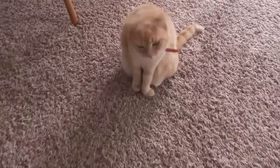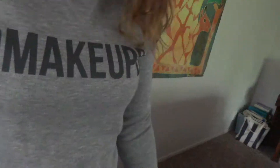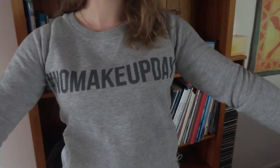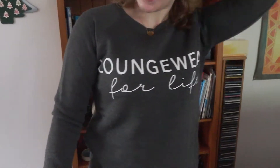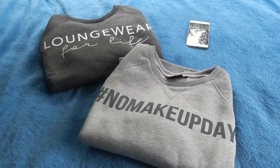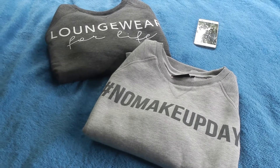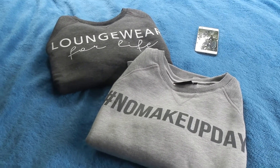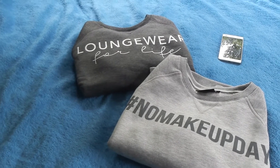Oh hello, what are you doing? So this is the hashtag no makeup jumper — the words go quite far around but that's cool. I'm really glad I didn't get the extra small actually because the arms are quite tight on me. This one is super comfy and fits me really nicely. And this is the loungewear for life one — I think this is the one I'm going to wear today. I was just taking a flat lay picture for Instagram. It's actually really hot with one of these jumpers on right now, I guess because it is summer and they are fleecy, so I don't think I'm going to be able to wear it today.